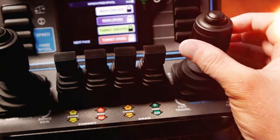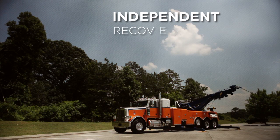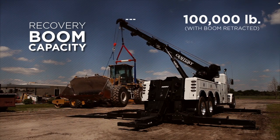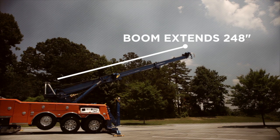Another feature that makes the Century 1150R unique is the independent recovery boom and underlift. The recovery boom capacity is an impressive 100,000 pounds when retracted and extends up to 248 inches with a capacity of 22,000 pounds.